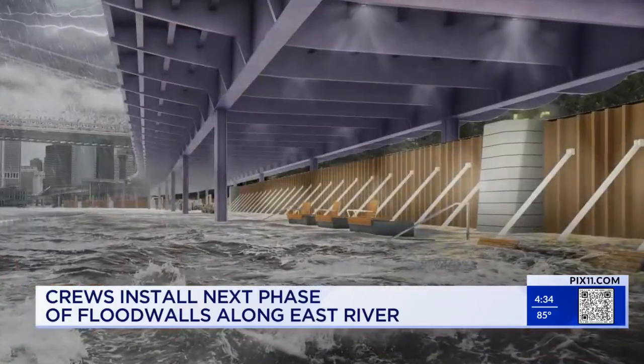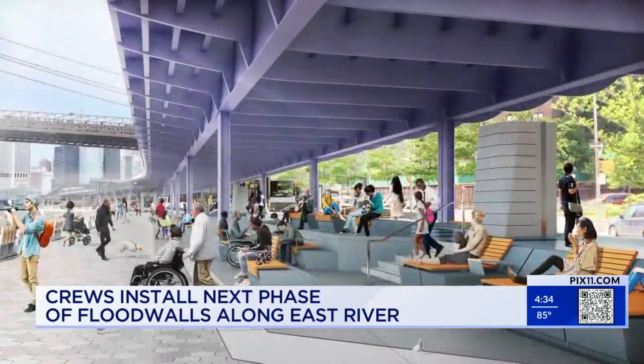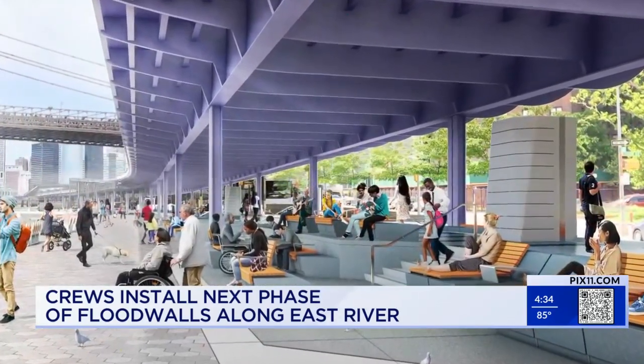They're designed to hold back the water and debris during worst case scenario forecasts. For all other times, in the down position, they'll form new open space and recreational areas. We didn't want to close off the water to the community — the water is an asset.